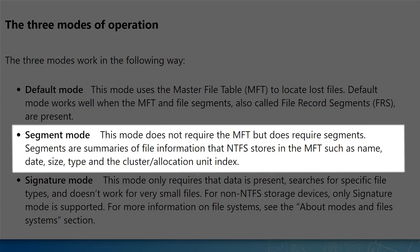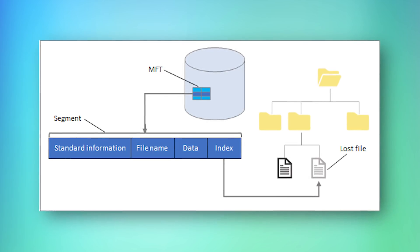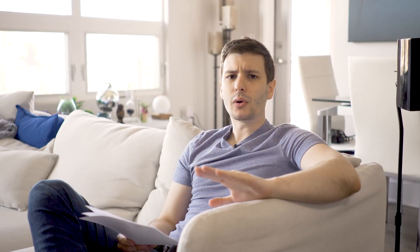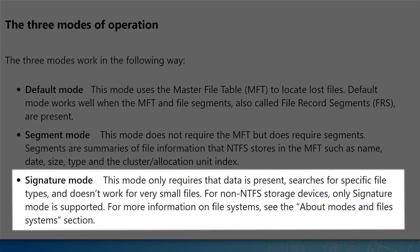The next mode is called segment mode — this mode does not require the master file table, but does require segments. Segments are summaries of file information that NTFS, the file system typically used by Windows, stores in the master file table — such as name, date, size, type, and cluster allocation unit index. Basically, if the master file table is the table of contents, a file segment is an entry in that table of contents. The final mode is the signature mode, which only requires the data to be present. It searches for specific file types and doesn't work for very small files. For non-NTFS storage devices, only signature mode is supported.